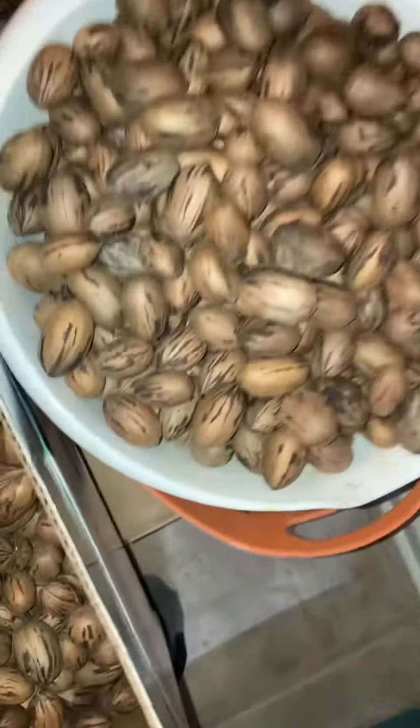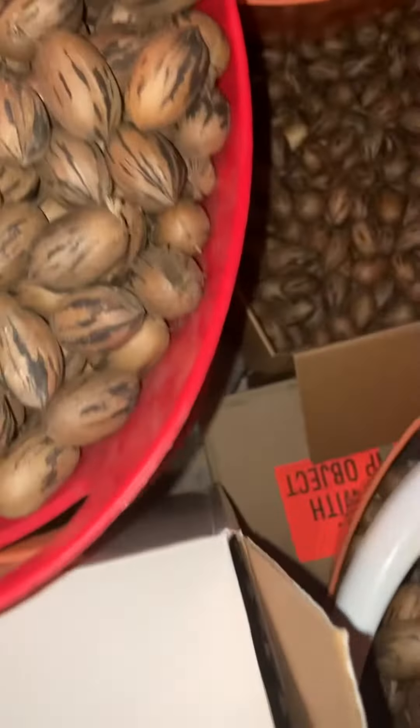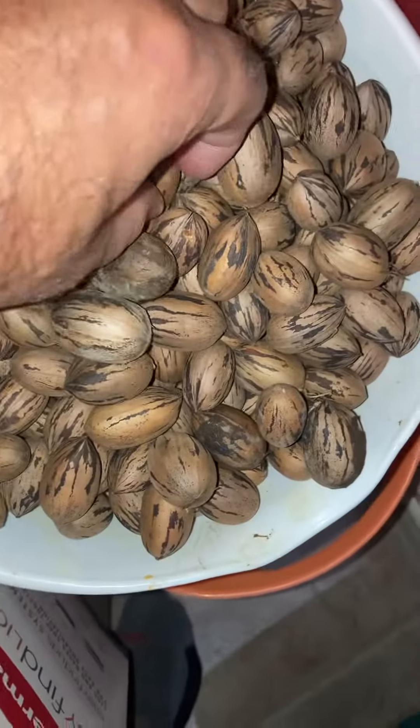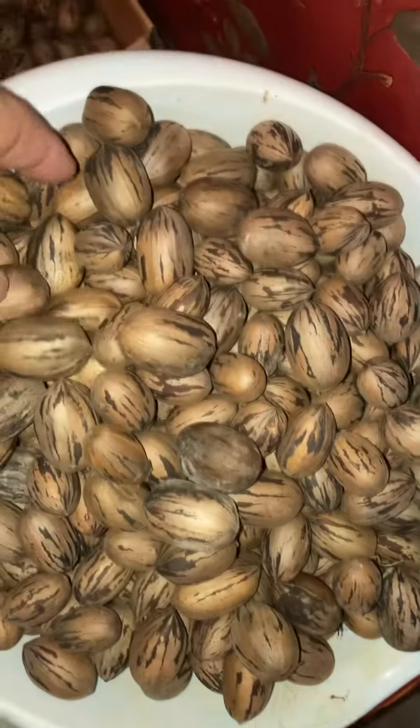Just keep pulling them in, and a little bit of variety on these. These are the larger ones, but then I've got a tree that puts out these smaller ones, which I think are the preferred.